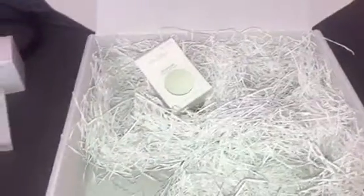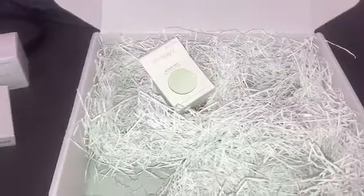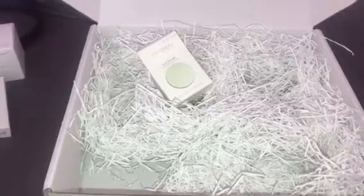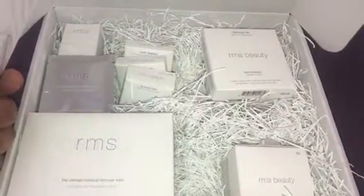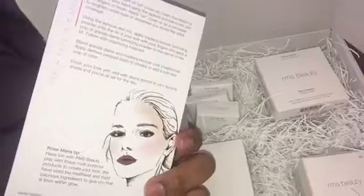That's my unboxing of RMS Beauty — I hope you guys liked this quick video! Be on the lookout for a video of me actually trying all this out. Thank you guys for watching, please like, comment, and subscribe. See you later! Also, I've definitely heard that RMS is pricey, but that the products last a long time — a little bit goes a long way.